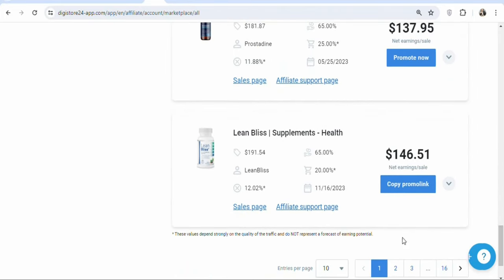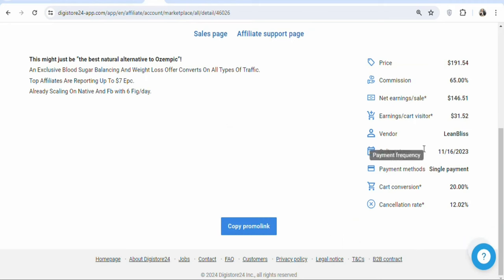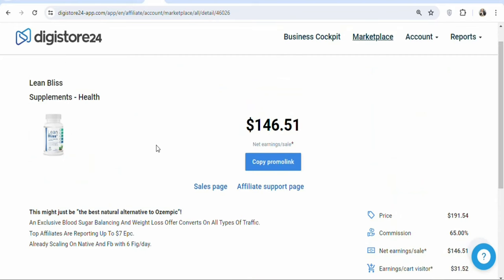In this case, I'm going to be promoting Lynn Bellis. The conversion rate is high and the commission rate is also high, so it is good to promote this product. To promote the product, click on 'copy promo link.' Once you click on it, it is going to open with many other details of the product. The next step is that you have to click on 'sales page' so that you can look at the landing page of the product.